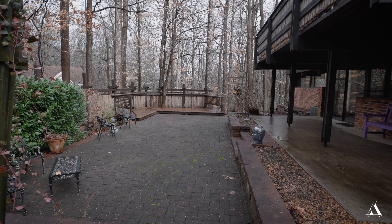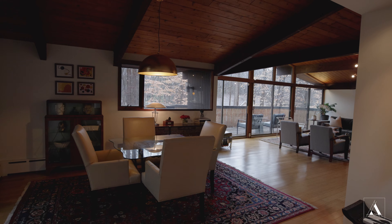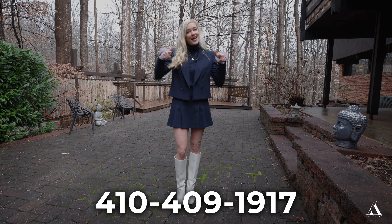Check out this outdoor living space. This property is truly one of a kind and a place you need to see in person. For more information or for a private tour, contact the number below.